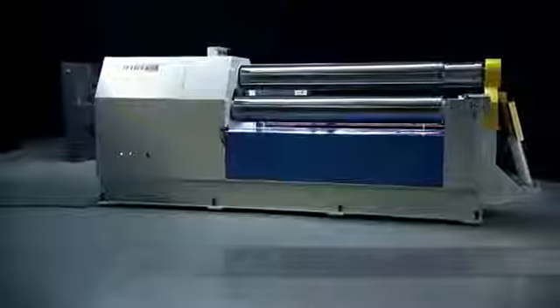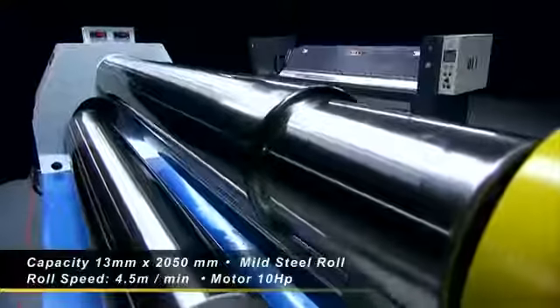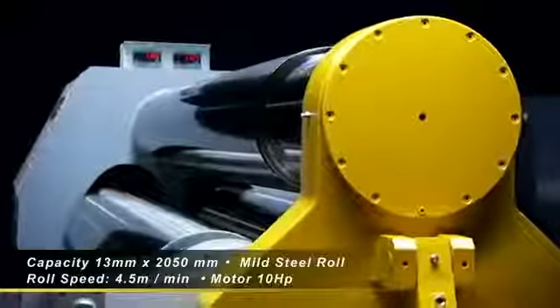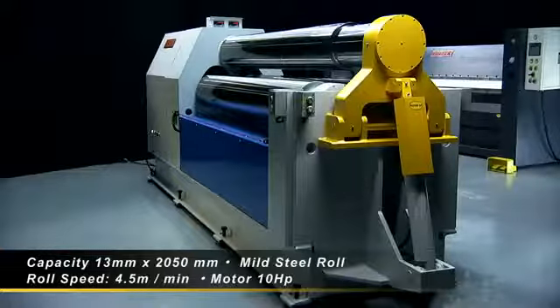The HR 0613 double pinch plate bending roll handles steel plate up to 13 millimeters thick and with its special features delivers radius and pipe bending precision for many years of operation.